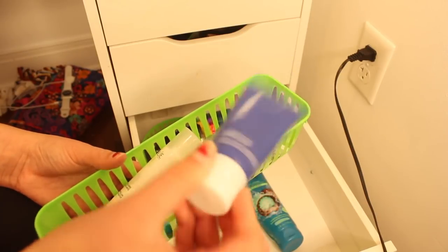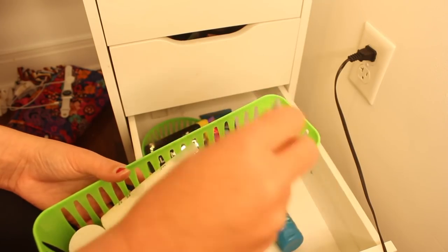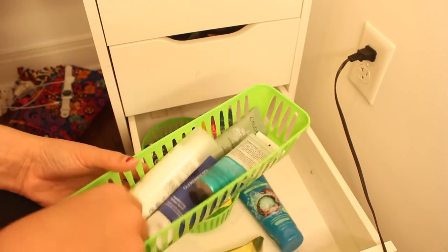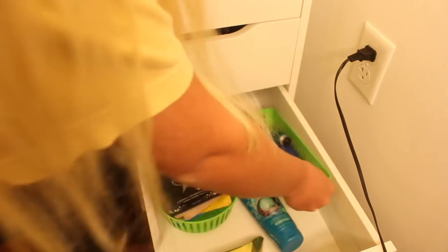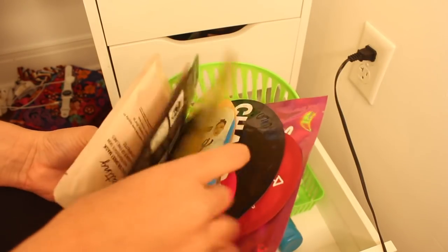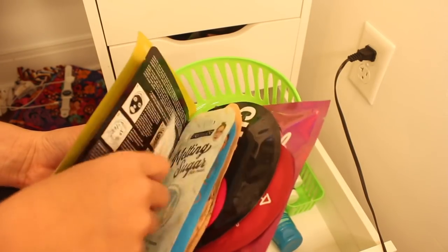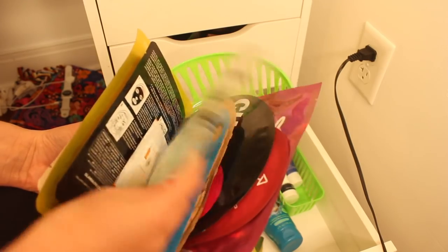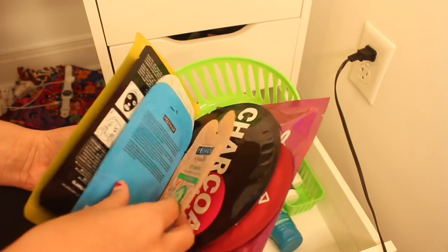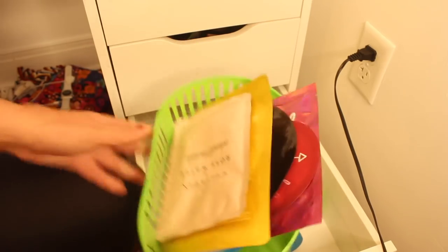This Ole Henriksen one is like a walnut scrub. And then this is just like the SuperMud mask, and then I have this night cream. Over here we have some sheet face masks — the bubble one, two of these rose water sheet masks, a glow gold one, a random Truth Serum from Ole Henriksen, this melting sugar neon vibes one, a watermelon one, and three of these pink face masks.